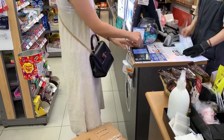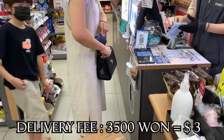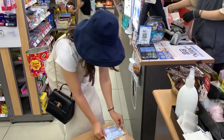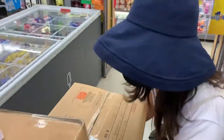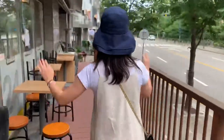Pay. Stick the waybill to the box. Just put it with other people's boxes. So simple, easy and quick.